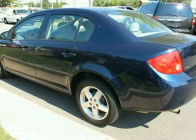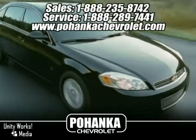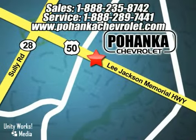So come in for a test drive. Great service, great selection, and low prices — that's why Bohenga Chevrolet is a great place to buy a car. We're conveniently located at 13911 Lee Jackson Memorial Highway, Route 50 in Chantilly.